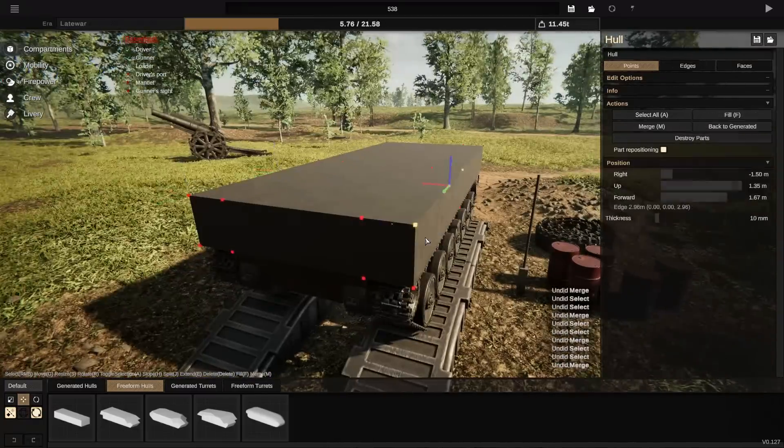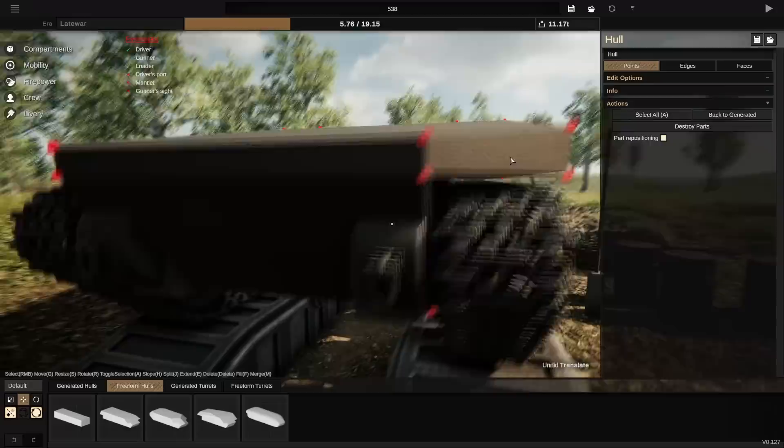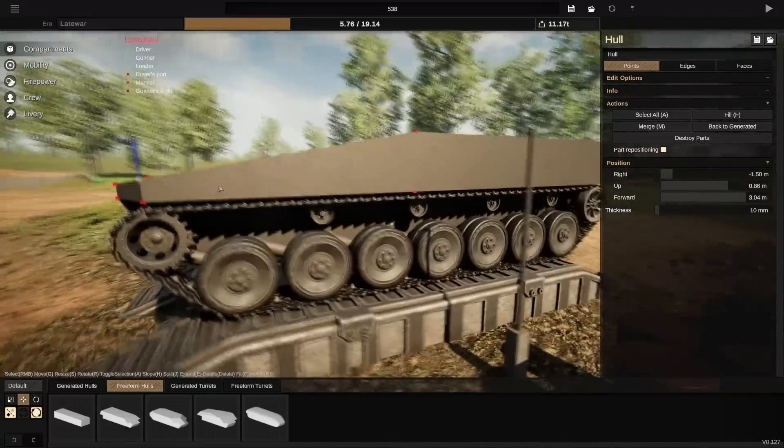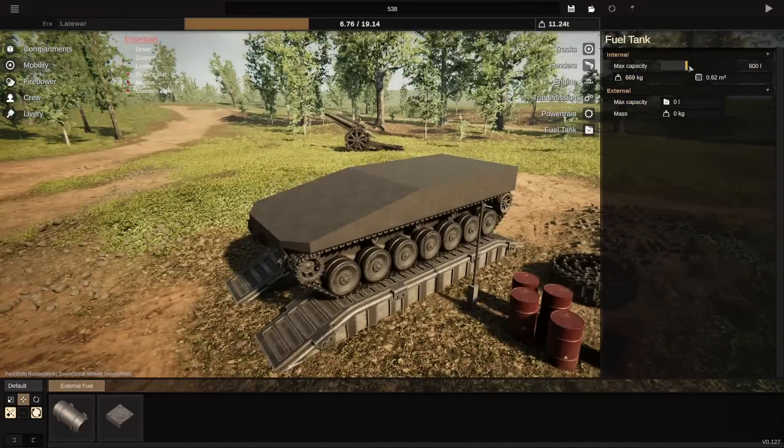Hello everybody, my name is Will and welcome back to Sprocket. Today we're going to be doing something just a little bit different. As the title suggests, we're getting a bot to decide what I'm going to be building today.